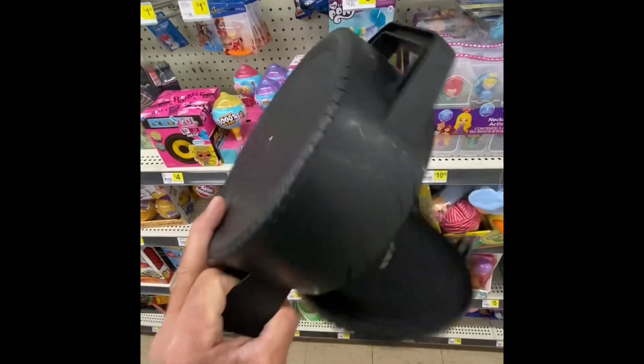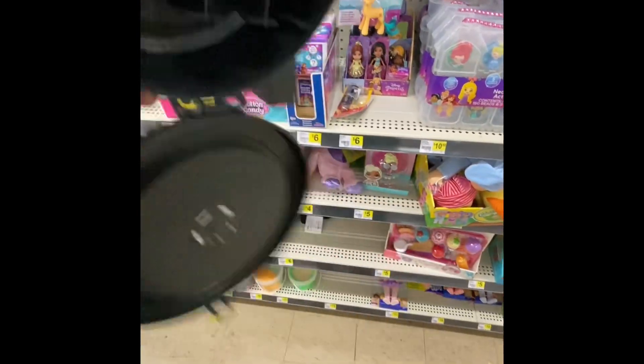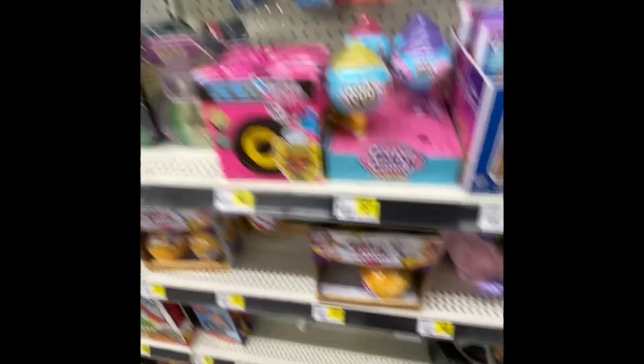I just saw this case here, and it just opened. That's pretty cool. We've got a — I don't know how much it is — but that's a pretty cool case here.